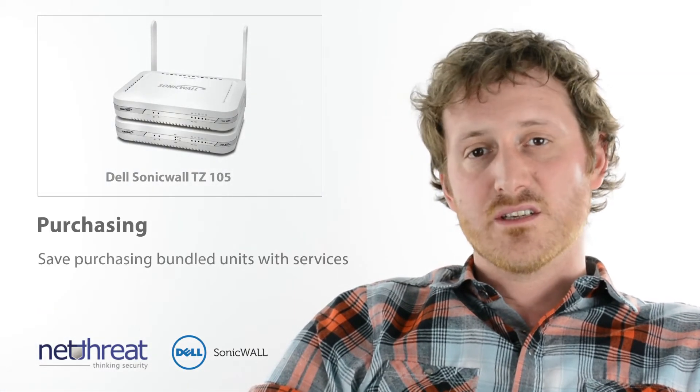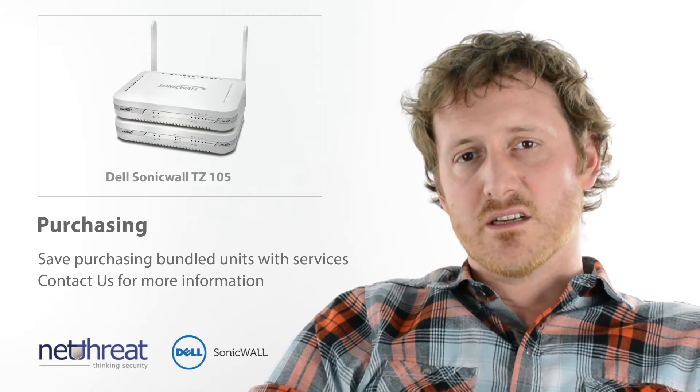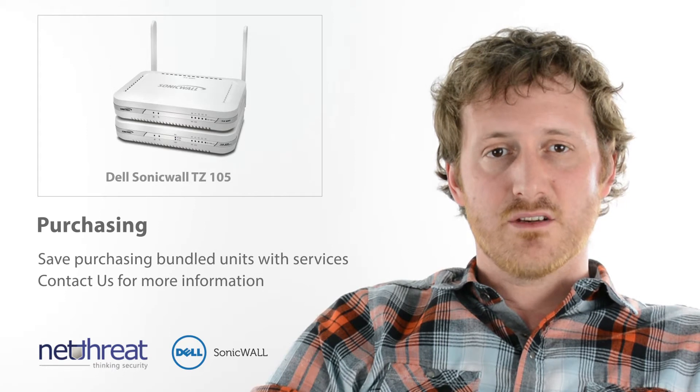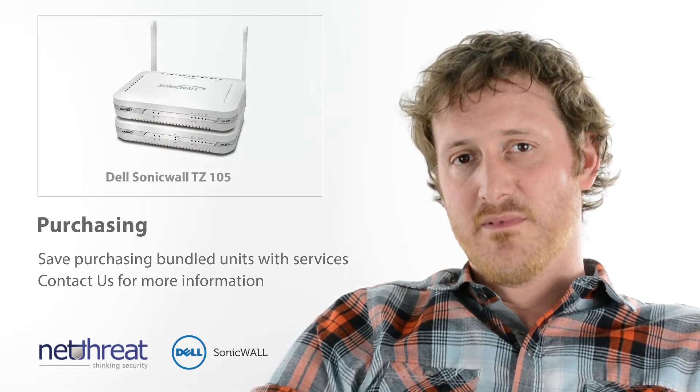Available in a number of different packages, it's always worth talking to us about the options available. Please don't hesitate to get in touch if you have any questions about the TZ105 or other units in the range, and check out more Net Threat Minutes on our YouTube channel, NetThreat Ltd. Thank you.